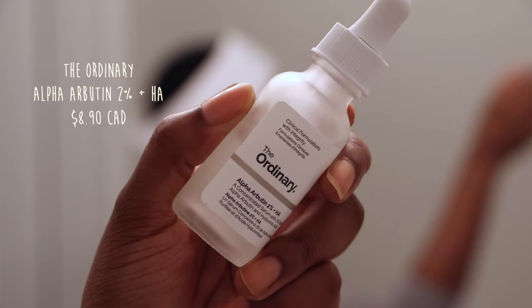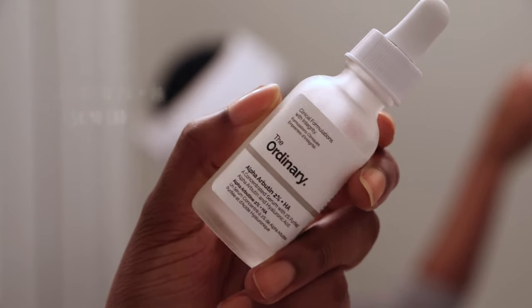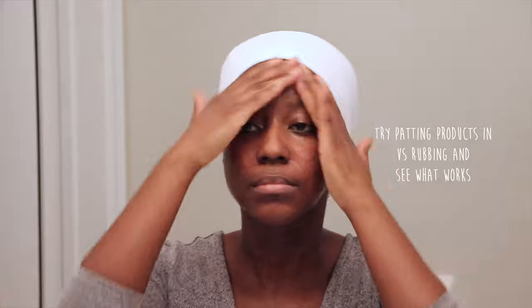On my skin tonight I'm going to be using a few different serums. The first treatment I'm using is The Ordinary Alpha Arbutin 2% + Hyaluronic Acid, because I'm trying to fade pigmentation on my skin. I'm going to put a little bit of that into my hand and pat it into the skin. I'm going to let this soak in for about 10 to 15 seconds before moving on to my next product.